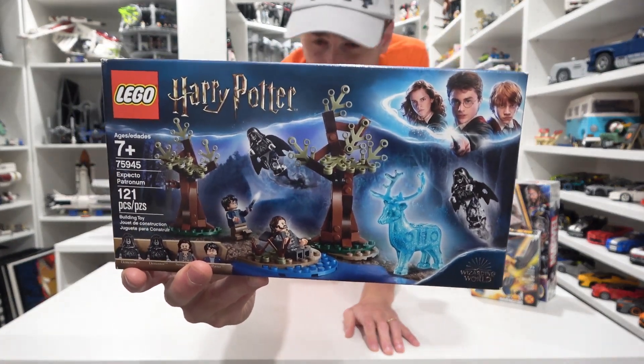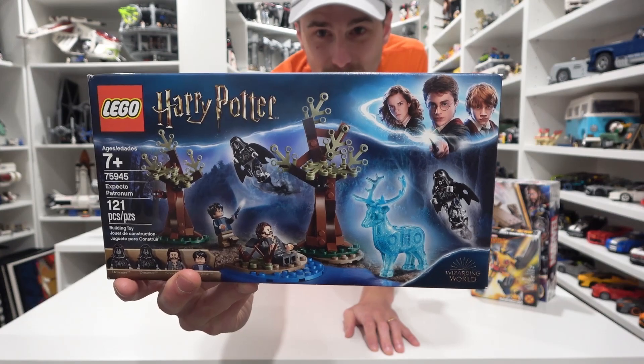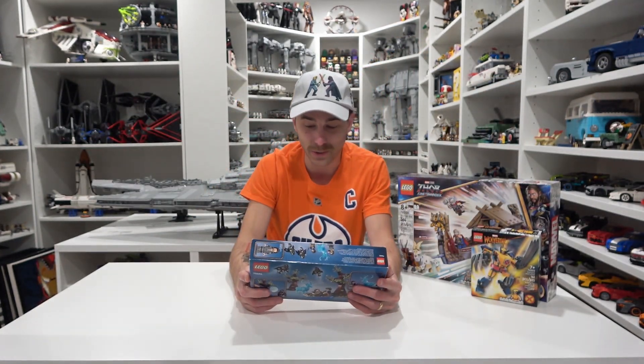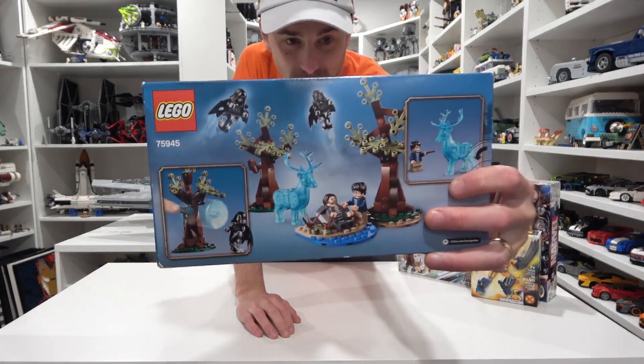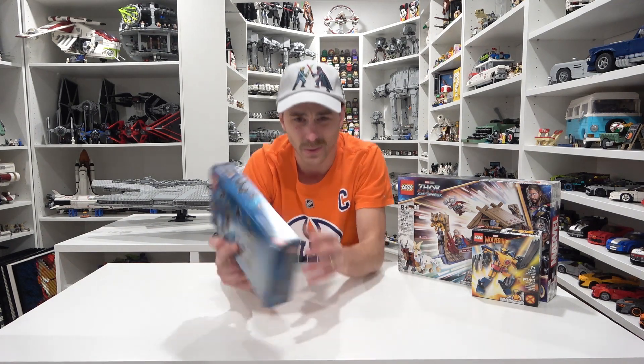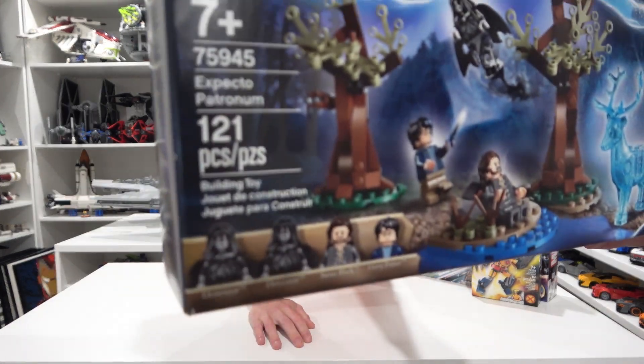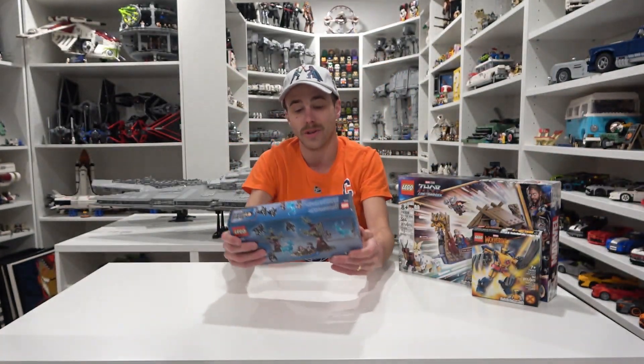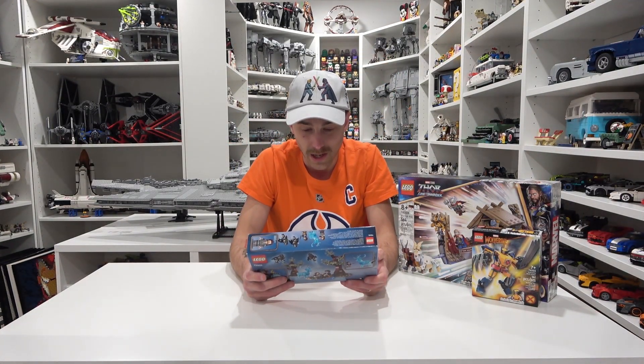Expecto Patronum! I can't believe I haven't built this one here. It's pretty cool. It comes with Sirius, right? 121 pieces. And that's a Harry Potter set, obviously. That is our third set in our backlog. It comes with two Dementors too — the minifigs look pretty cool in that one. We should build that, Jose. This one should go in the campground right beside Grop. Hey, that would make sense.